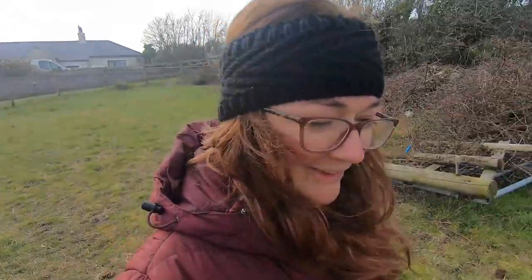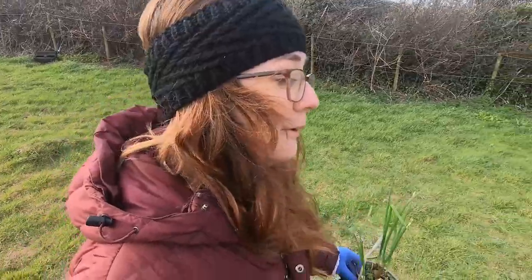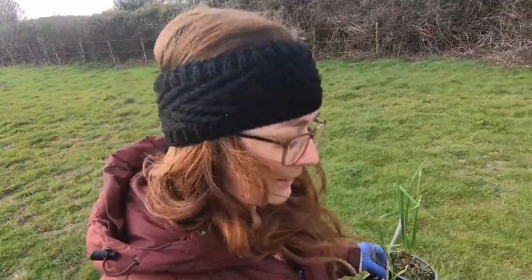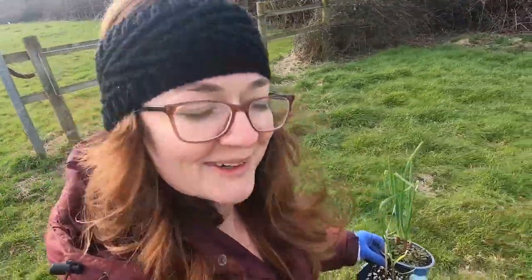Already got full blown seed heads on my dandelions - crazy. Now if I were a super tidy gardener who wanted a perfectly manicured lawn that would be a problem, but thankfully I am not. The dandelions are pretty much the only thing in flower around here at the moment - that and the gorse - so they're providing a valuable service for us.